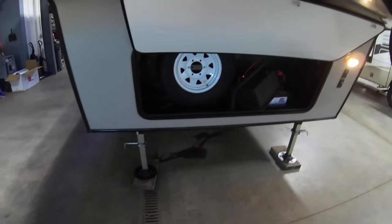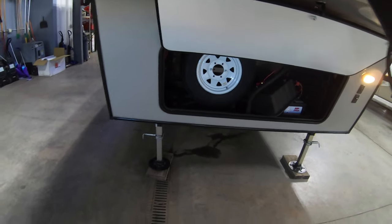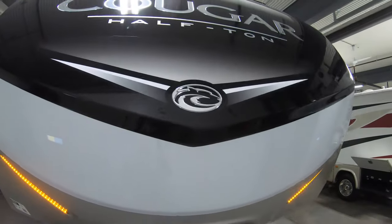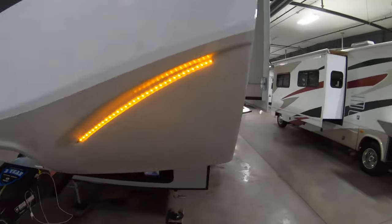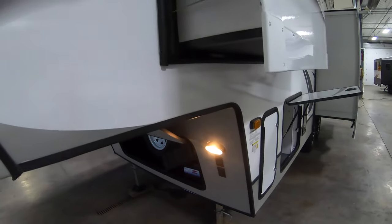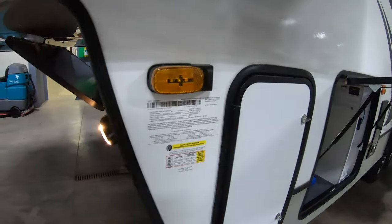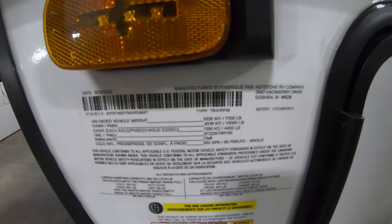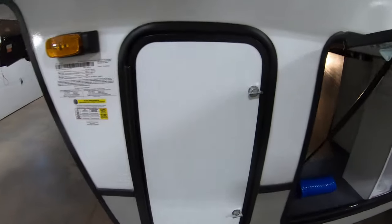Up front we have a nice storage area and a really convenient place to put your spare tire, with really nice running lights up here. This is a Cougar half-ton, so if you've got a properly set-up half-ton truck you can actually pull this — the dry vehicle weight is only 7,320 pounds.